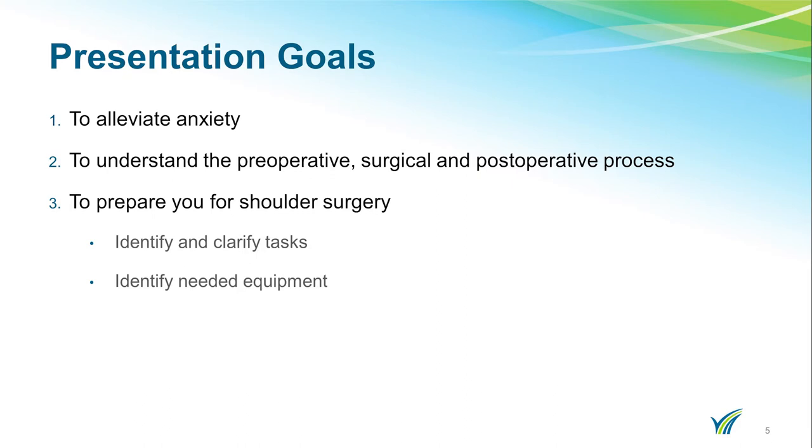The goals of this presentation are to alleviate your anxiety, to understand the preoperative, surgical, and postoperative process, and for you to prepare for your surgery. We want to identify and clarify the steps that are needed and also identify any equipment you might need prior to surgery.